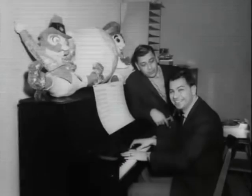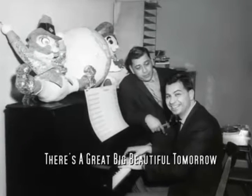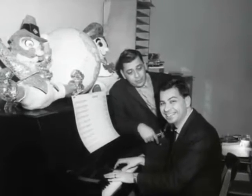The Carousel of Progress was a lot simpler — basically a rotating theater in which the center core had five different stages in it. In between each act, the song There's a Great Big Beautiful Tomorrow by the Sherman Brothers serves as a bridge for viewers while they are transported to the next time zone.